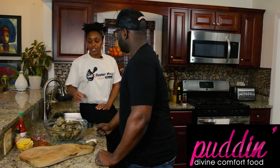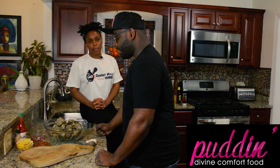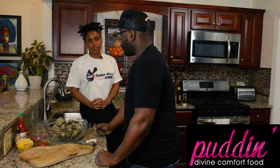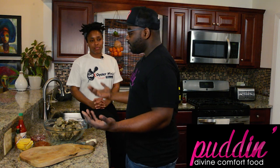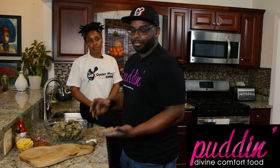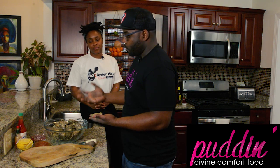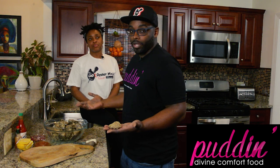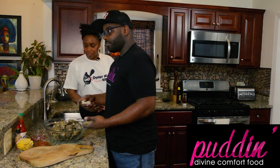If you buy a bag of oysters and get home and some of them are open, it depends on what they look like once you open them. If you don't want to take any chances, throw them away. If you're getting a bag of a hundred oysters, one open one isn't going to hurt you. But if the oyster is really dried up with no water in it, throw it away. If it stinks, throw it away.